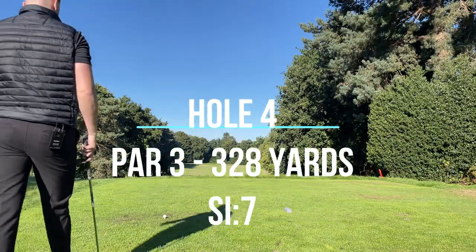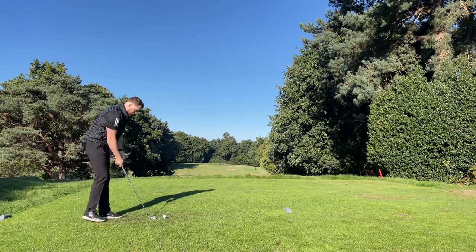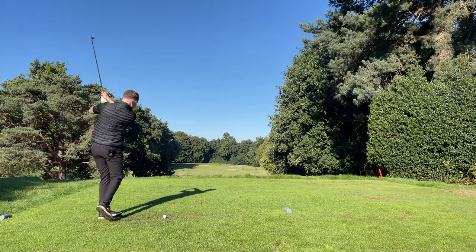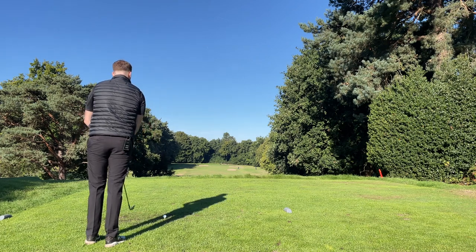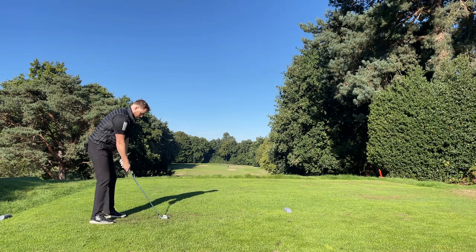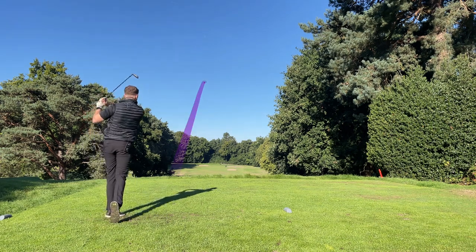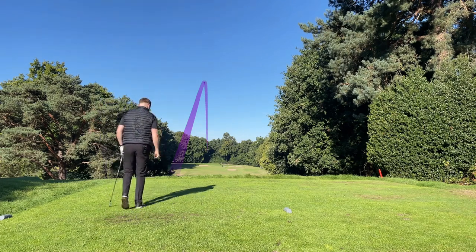Next hole is a short par four, 313 to the flag. I'm going to try and get it in line with that bunker in the fairway with a five iron. Hopefully just hit a good one and not end up in that bunker. Well, it's straight at the bunker but I think I've chunked it so it should be short. Sorry - I just completely didn't press play on that one. I've hit an eight iron from about 160, slightly left of the green, a little bit short.